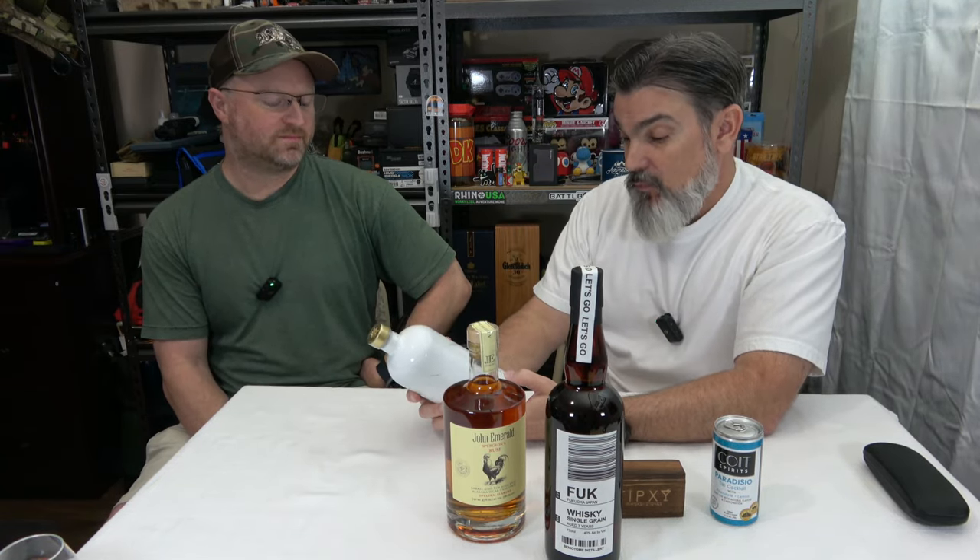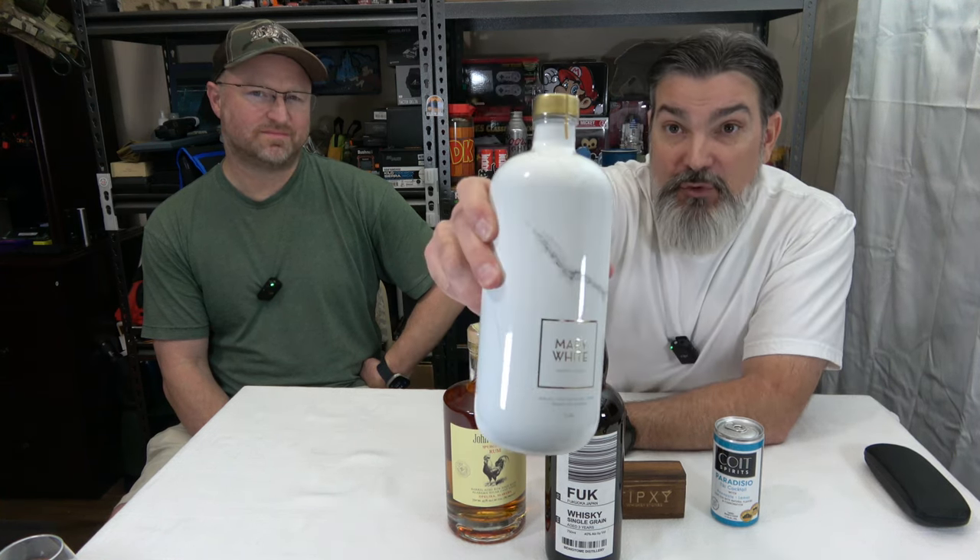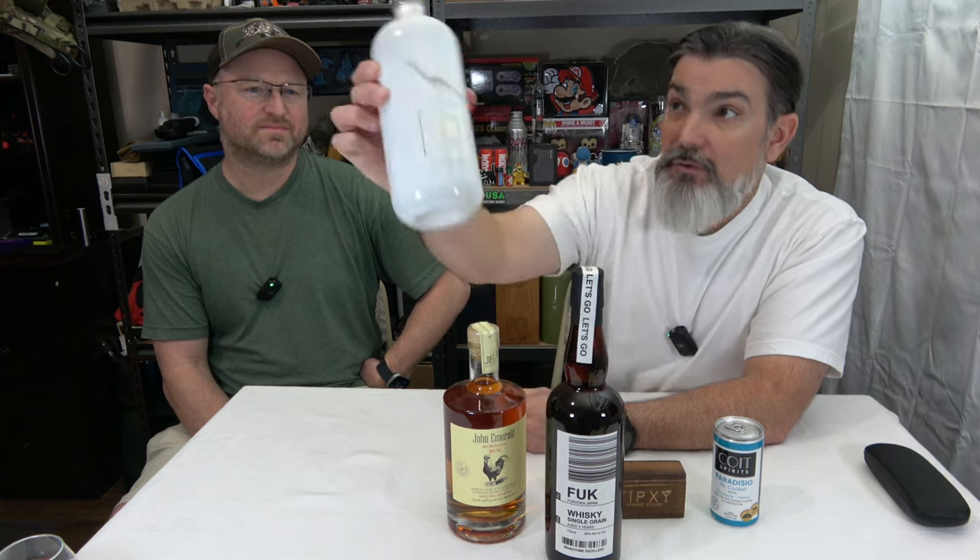And then we got a vodka — this is a Mary White premium vodka. It's Belgian. I am a heathen — I drink Smirnoff with orange juice, that's the way my dad did it. So I definitely don't know this one. It's got a really cool marbleized bottle, which I really like.